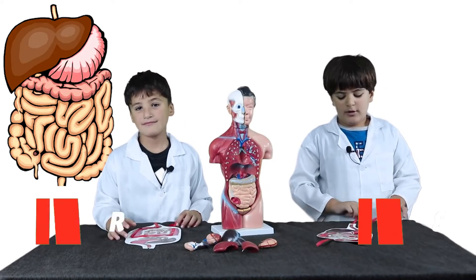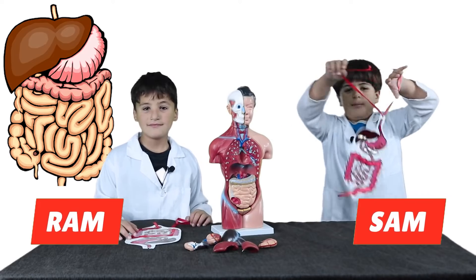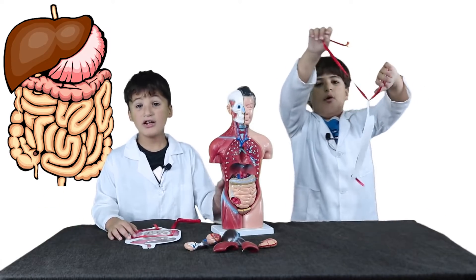Today, you're going to learn about the digestive system. Follow us to know more about it.